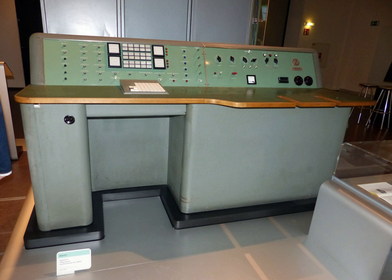The Z11 was a computer, the first serially produced machine of the Zuse KG. Weighing 800 kg, in 1955 it was built with relays and stepwise relays. Beginning in 1957 the Z11 could be programmed by punched tapes. It consumed 2 kW of electricity and operated mechanically at a frequency of 10 to 20 Hz.